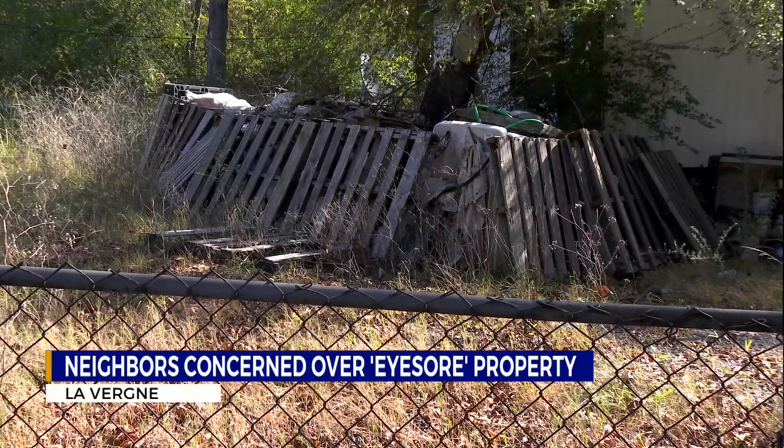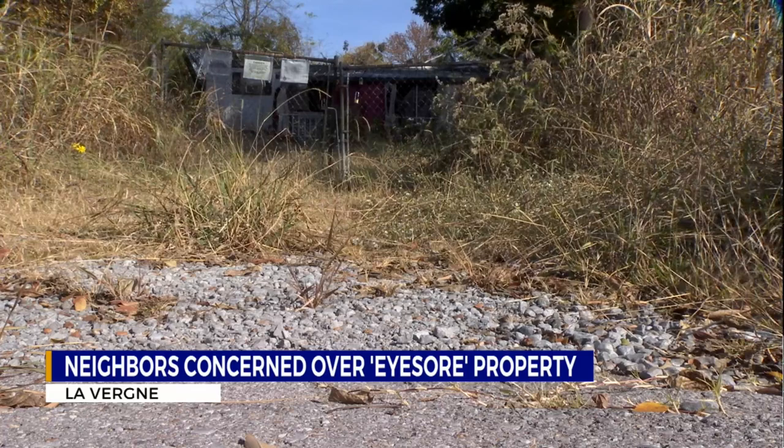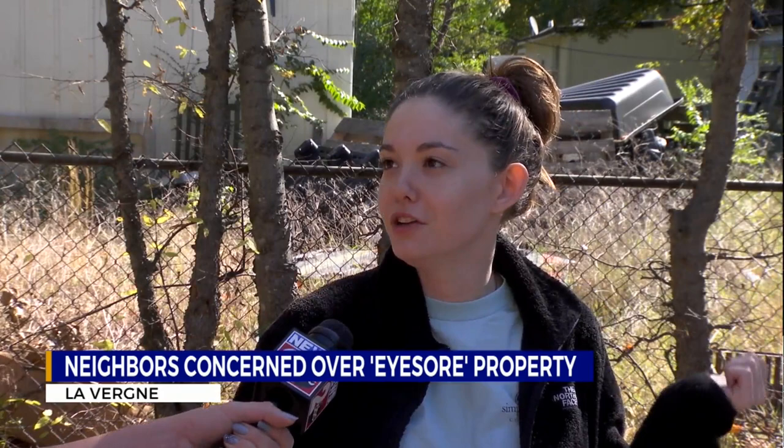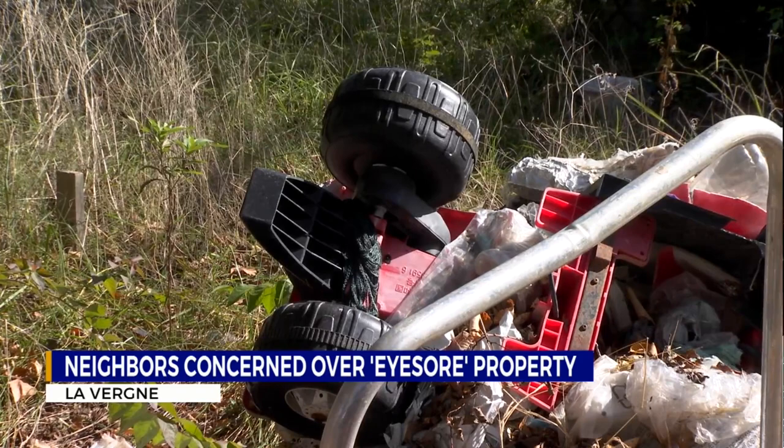But neighbors say there are plenty of living animals as well, and they've made their way from the abandoned lot into their homes. It's causing rodents, snakes, bugs — it's infesting the whole neighborhood. It's like it's breeding a new type of animal. It's very unsettling, causing concerns especially for children and pets.